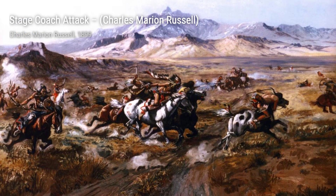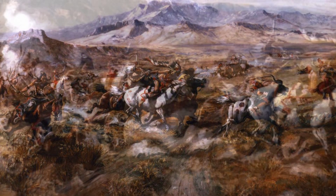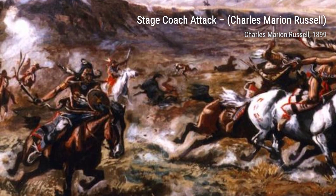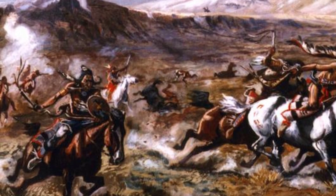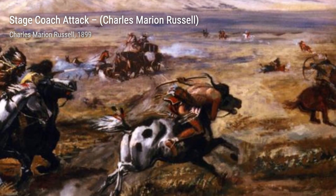Hey there, art lovers. Welcome back to VisArt, the channel that brings you up close and personal with the world's most talented artists. Today we're diving into the captivating world of Charles Marion Russell, also known as C. M. Russell, the cowboy artist.